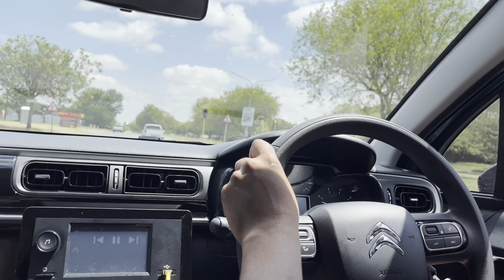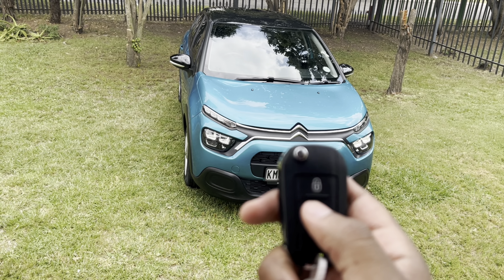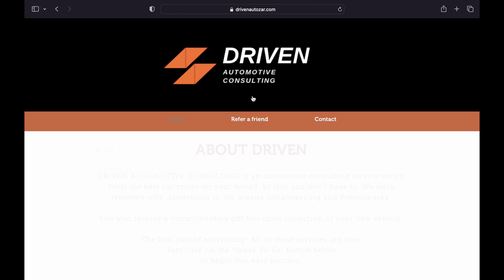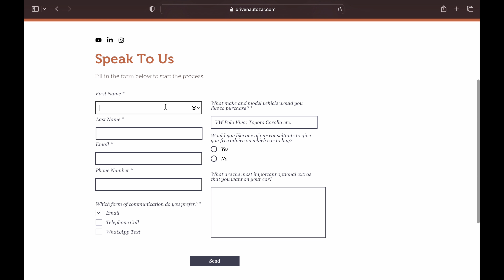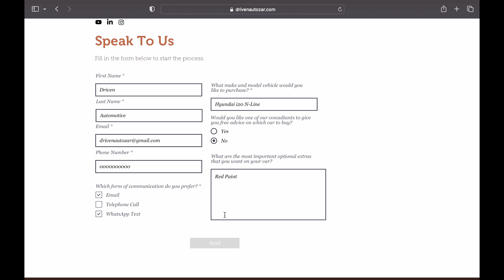Hello and welcome to another review by Driven Automotive Consulting. Today I have a Citroën C3 and I'm very excited to show it to you. If you are interested in a new vehicle, Driven Automotive Consulting can help you find the best deal. Our services are free of charge and we give you a small gift upon collection of your new vehicle. Check us out at www.drivenautozar.com, but for now, back to the video.